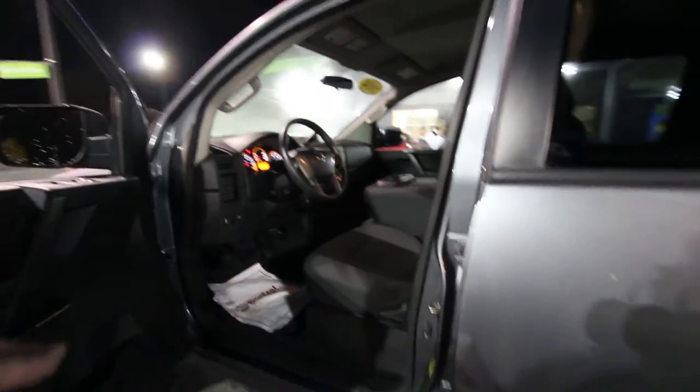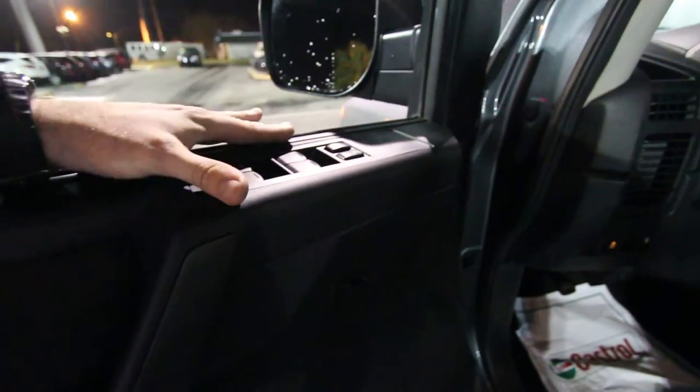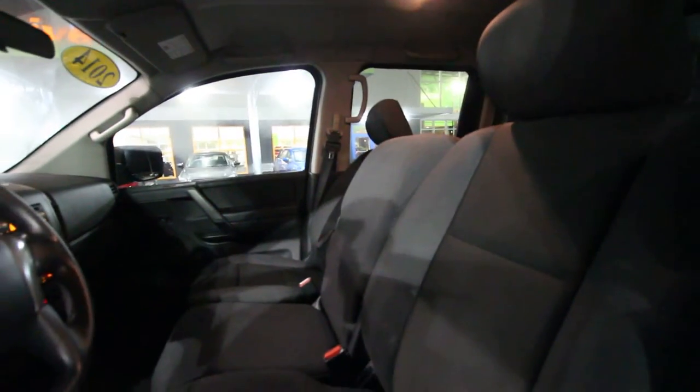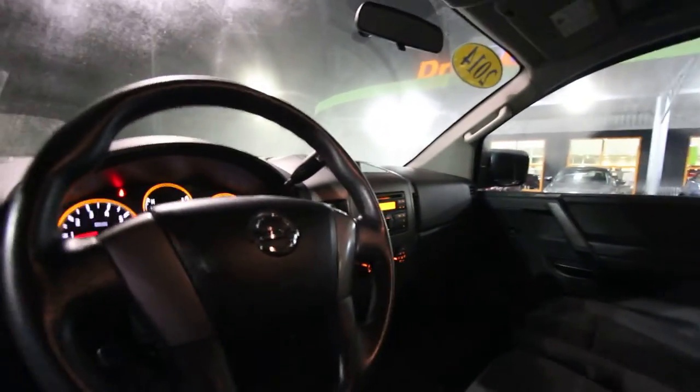Those tires are not cheap, so they put what they had on the back. Inside, you have power windows, power door locks, and power mirrors. This one has a black cloth interior - seats are in great shape, no rips, no tears, no major wear where people get in and out. The center console doubles as an armrest with a cup holder, and you can push it up for a center seat.